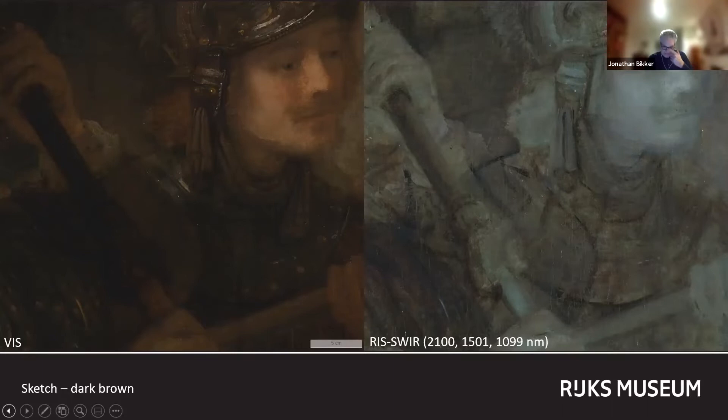The use of these sketches in the Night Watch — the light one as well as the dark ones — perhaps sheds light on the fact that no preparatory drawings on paper have come down to us.